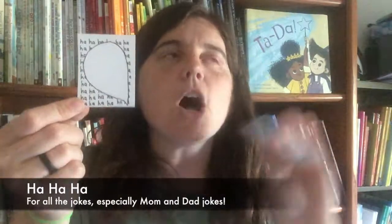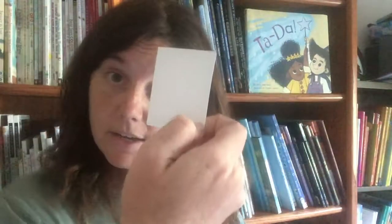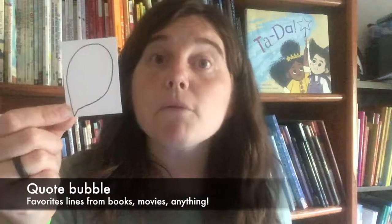This one is for all the jokes. One of the best things about being a parent is that you can fully embrace the mom or dad jokes. Make your kids LOL at lunch by writing the question of the joke on the front and the answer on the back. The quote bubble note — you can get really creative with this one. You can share a quote from a book they love or a person they admire, or anything you come across that you think would inspire them. You write it in the bubble and boom, you've got a cool lunchbox note.